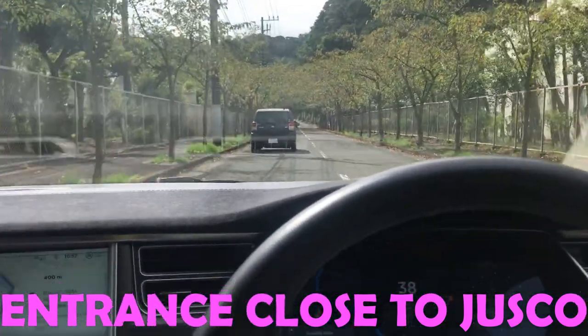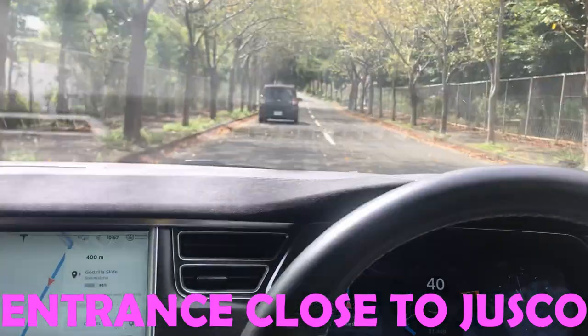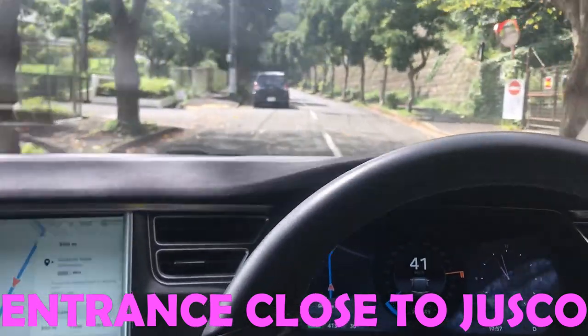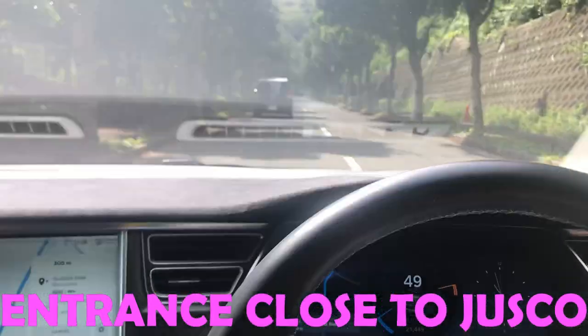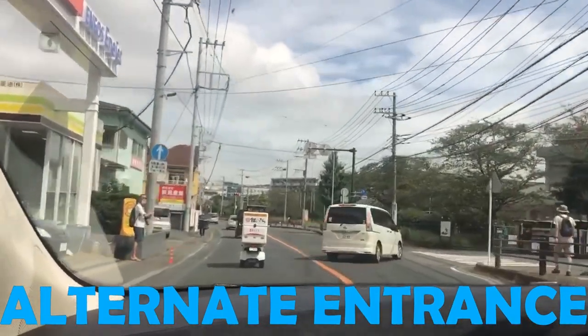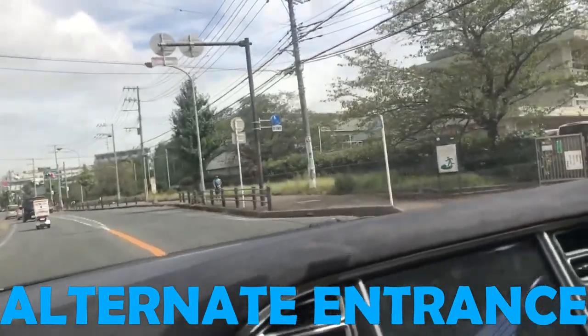The Godzilla slide is actually inside of a park — a huge flower park — and it is a hell of a walk, actually uphill. I'll show you when we get inside, but yeah, be prepared to walk. This is the main entrance, right off of Route 134. I'm on 134 and I'm now making a right.